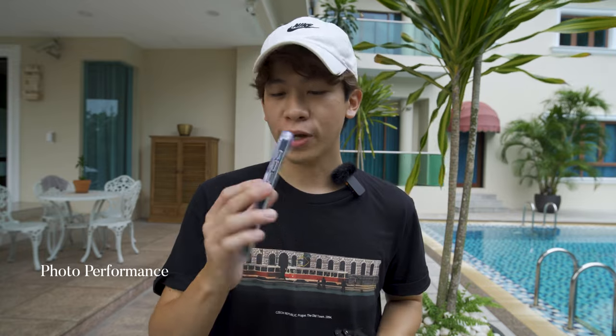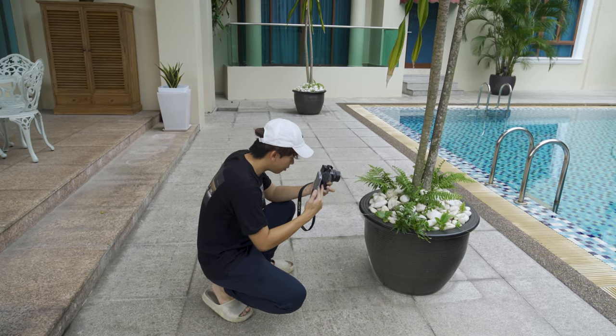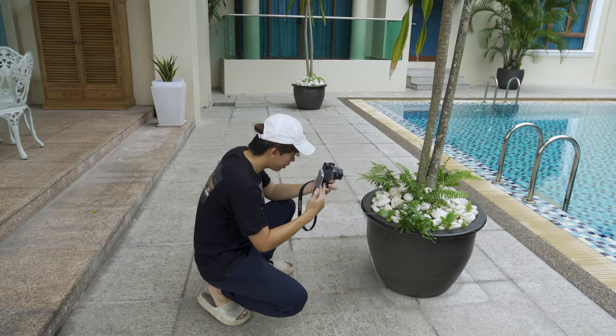Starting off, we are going to compare the photo capabilities of both cameras. We are going to compare portrait, landscape, and subject shooting. I'll try my best to shoot similar images out of these two cameras. Right now I'm in auto mode.